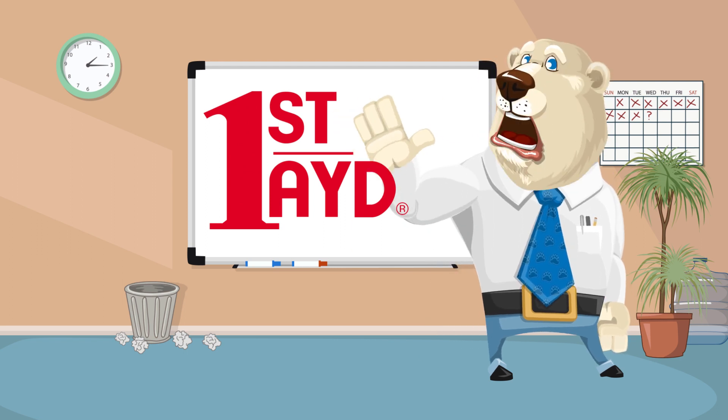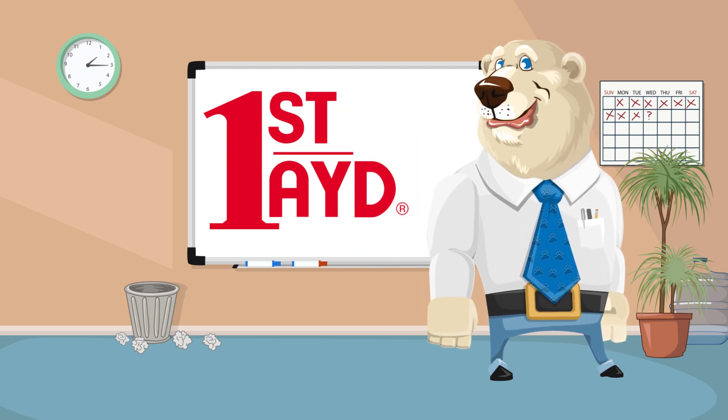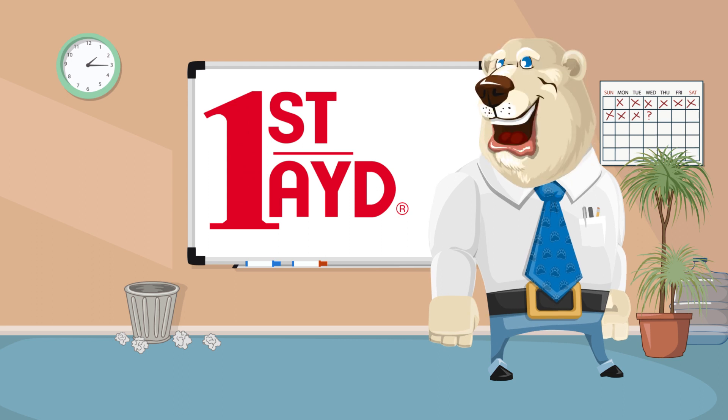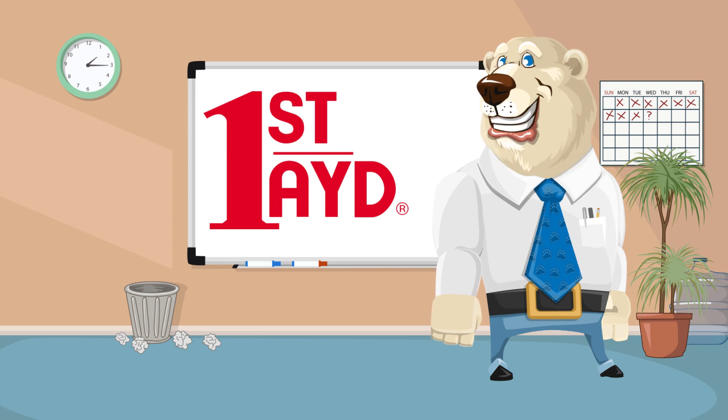Hello, I'm Don McCauley, an outside sales rep in Chicago for First Aid Corporation. Today, I'd like to make you aware of some fantastic products.